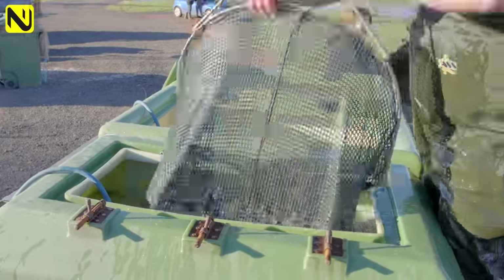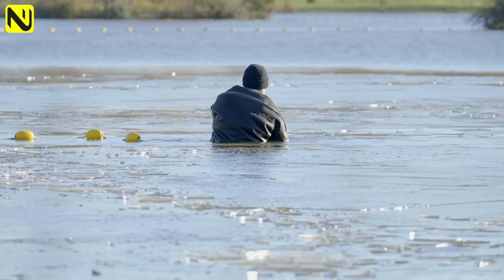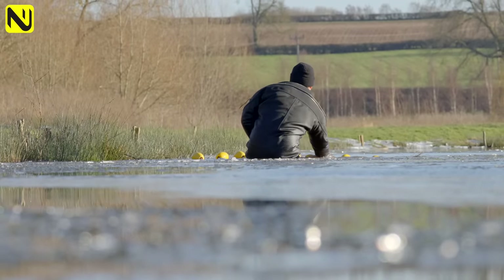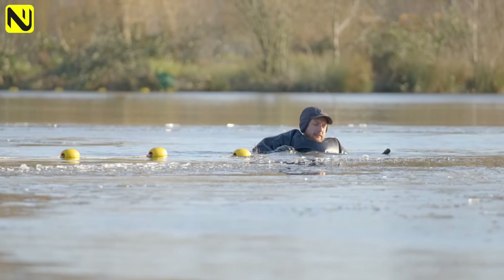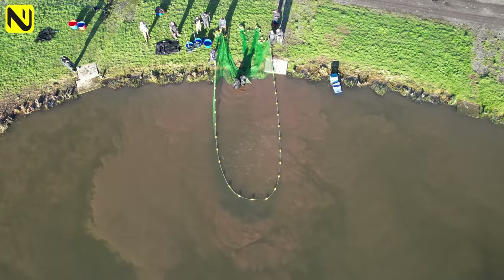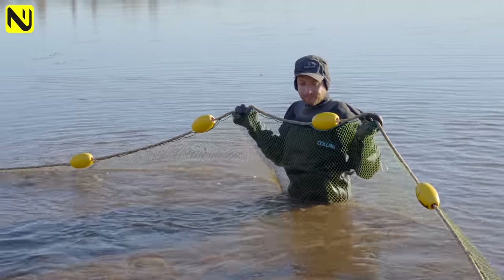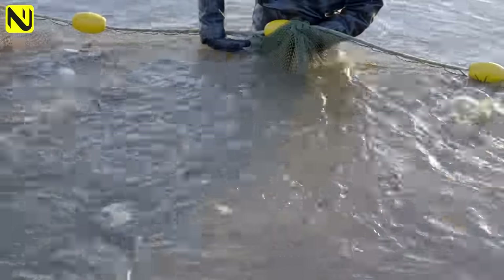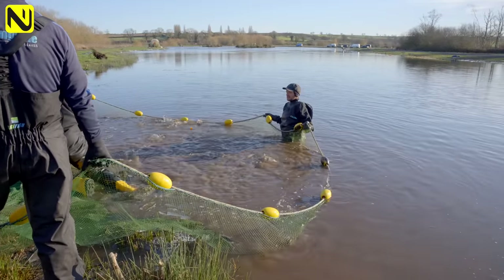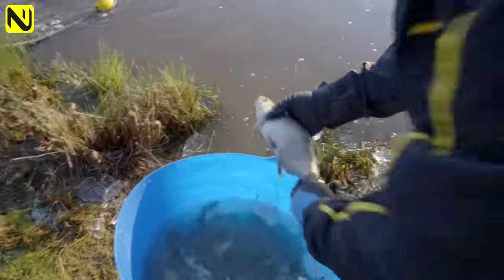You can see the chaps come in with their tanks and they're going to take them away to their new home. This is the final sweep and there's a lot of fish in this net - a lot. We did a bit of grading and basically these size fish are all going back.